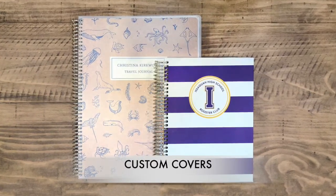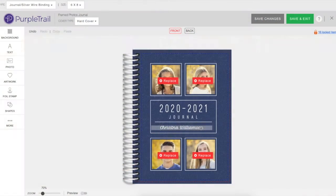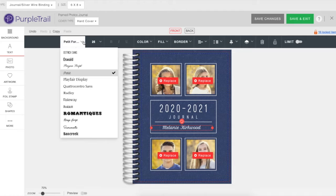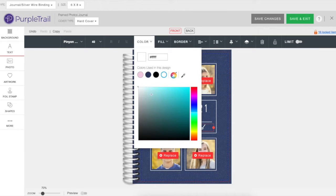And with PurpleTrail, the customization options are limitless. You can easily personalize your cover as much or as little as you want — it's all up to you. Using our simple and free online design center, you can change text, fonts, colors, and so much more.